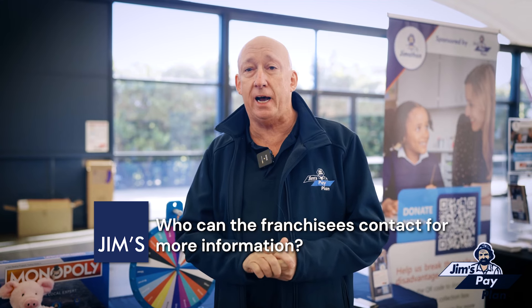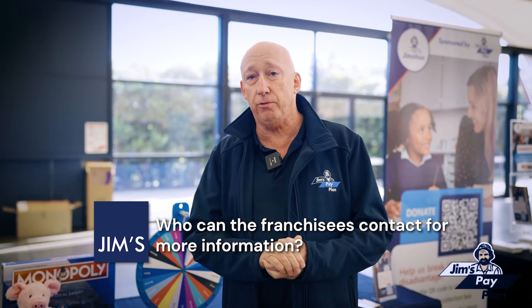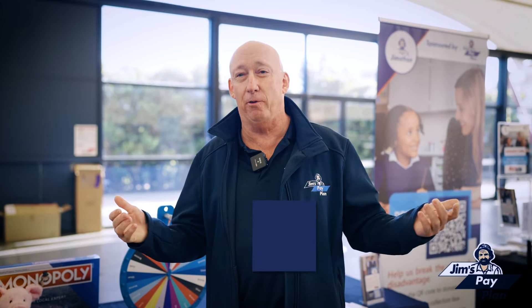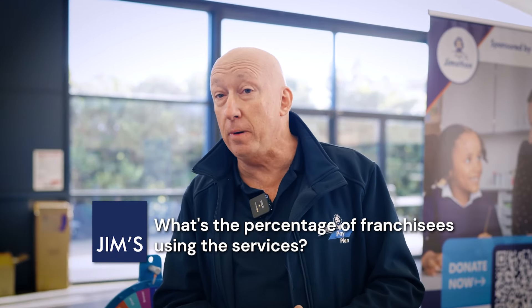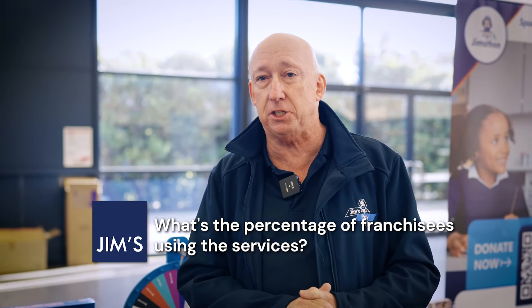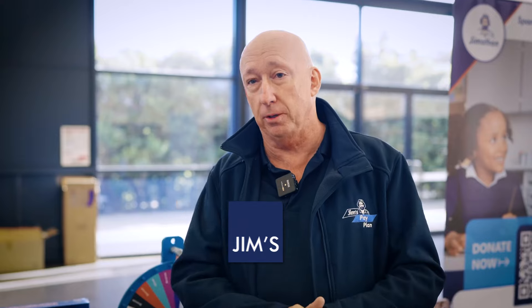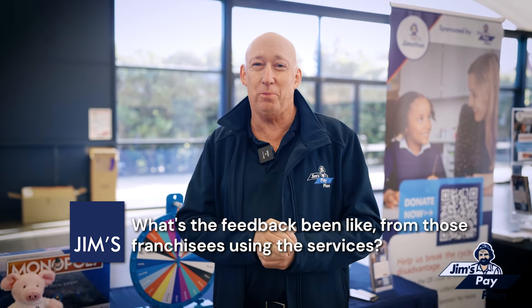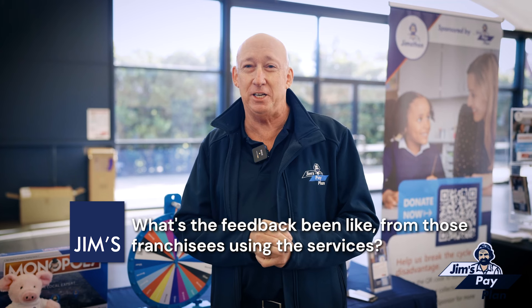If they want to speak to anybody, they've got to speak to Anna, Christina, or myself. We're here all well-dressed in our Jim's Pay Plan materials and we'd love to help franchisees out. Out of the homeowner services franchisees, we've probably captured maybe 10% to 15% by number. There's a lot more out there — we'd love to help more of them. Ask the Blinds and Shutters guys; Christina is coming out to do a presentation at their next franchisee get-together. We've done the same for Diggers and Security — all they've got to do is ask the team and we'll get them set up.